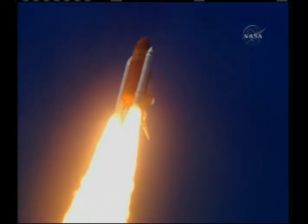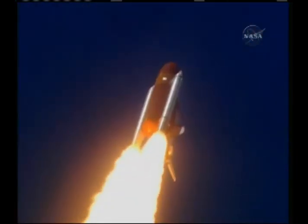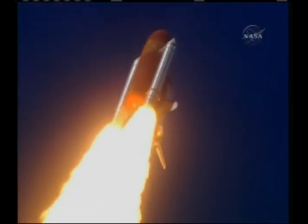This view from a camera on the external tank's liquid oxygen feed line showing the bird's eye view of Discovery as it races toward space. A star-spangled start to Discovery's mission.